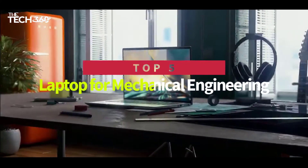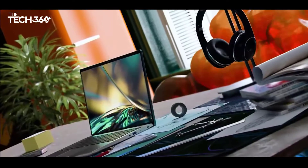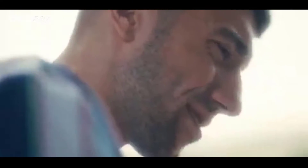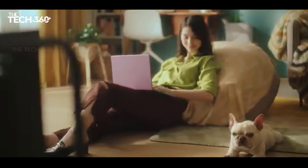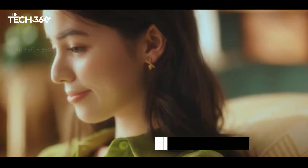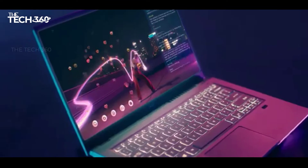Hello there, today we're going to take a look at the 5 best laptops for mechanical engineering students on the market for this year. First, we're going to show you our 5 best picks, and then we'll talk about what you should look for before buying the best laptops for mechanical engineering students. You can find timestamps and links to all of the products we mentioned in this video down in the description below. Let's get started.